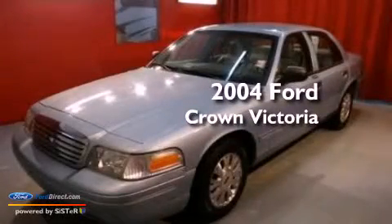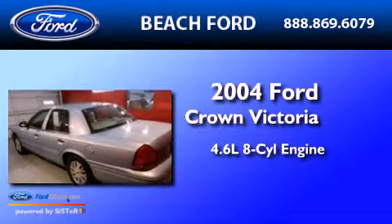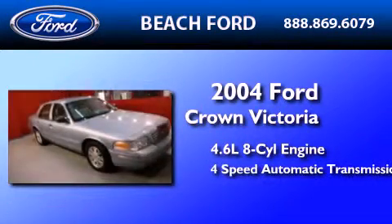This is a 2004 Ford Crown Victoria. It has a 4.6-liter 8-cylinder engine and a 4-speed automatic transmission.